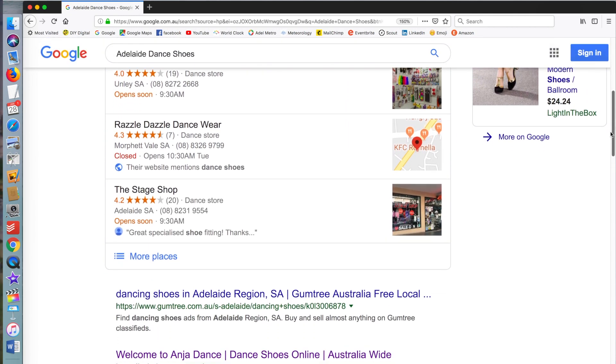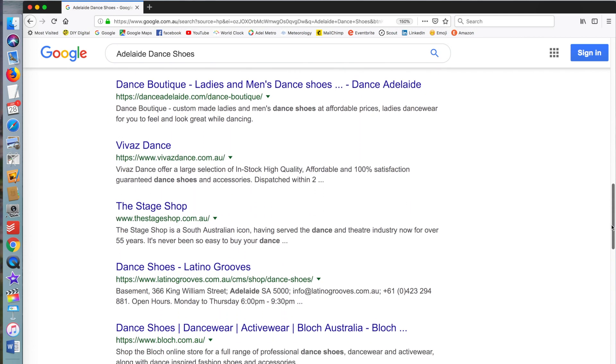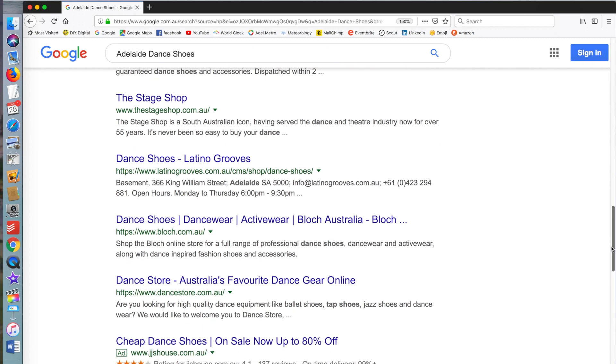If you don't come up, there are two things to do. Either check with your website developer and ask how come you're not coming up — you'll have to hand it back to them. Or here's a tip: get your website link on another website. If you belong to a local business association, ask them to list your business with your website link on it, or put it on your LinkedIn profile. Google Search Console is also mentioned but it's a bit techie — website developers know about it.